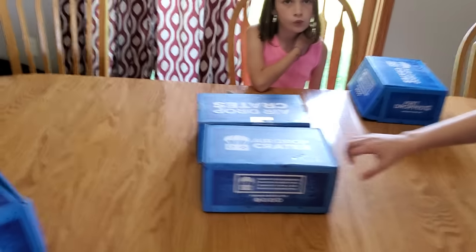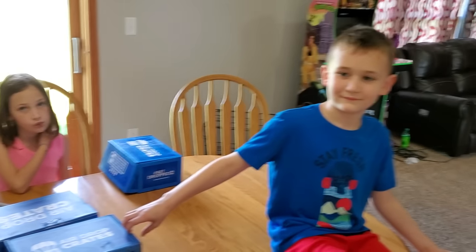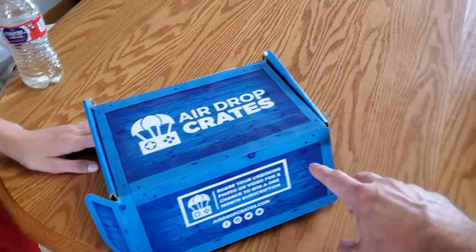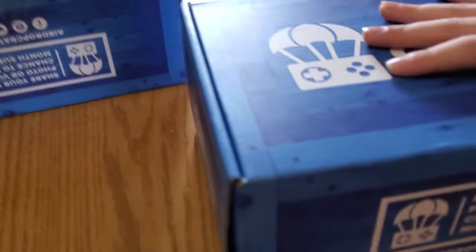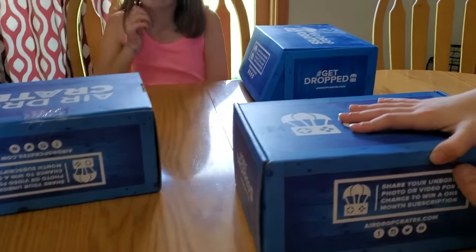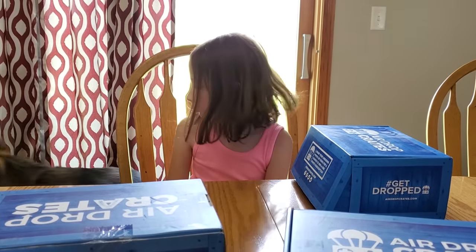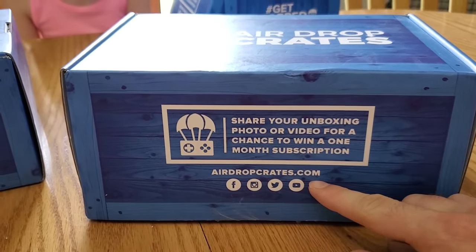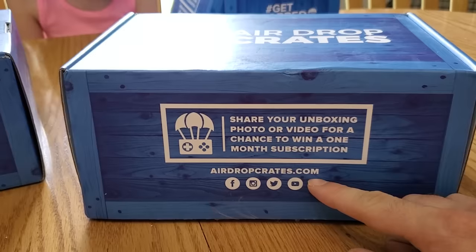Welcome to my air drop crates unboxing. I've got all three of my kids here and we've got a few crates to open. These are monthly air drop crates — they contain all sorts of fun stuff — but I'm a few months behind. We've had quite a few issues, like Ellie having surgery. Thumbs up from Ellie! If you want to buy one of these, here's the website: airdropcrates.com. You can use code Tabor Hill for a bit of a discount.